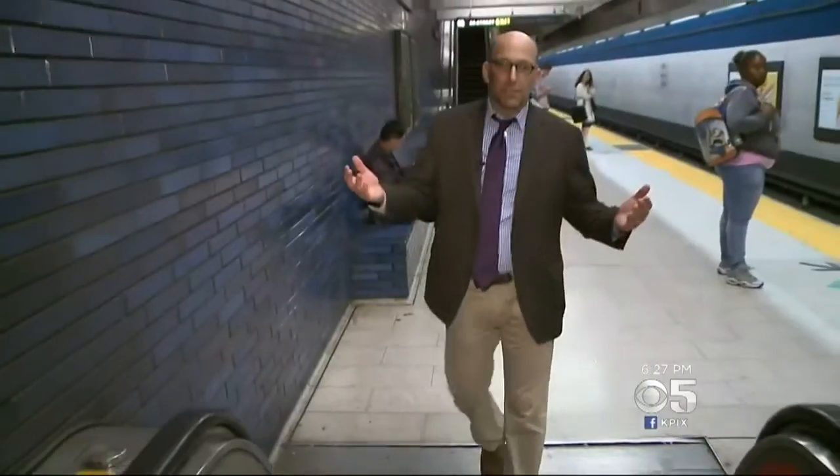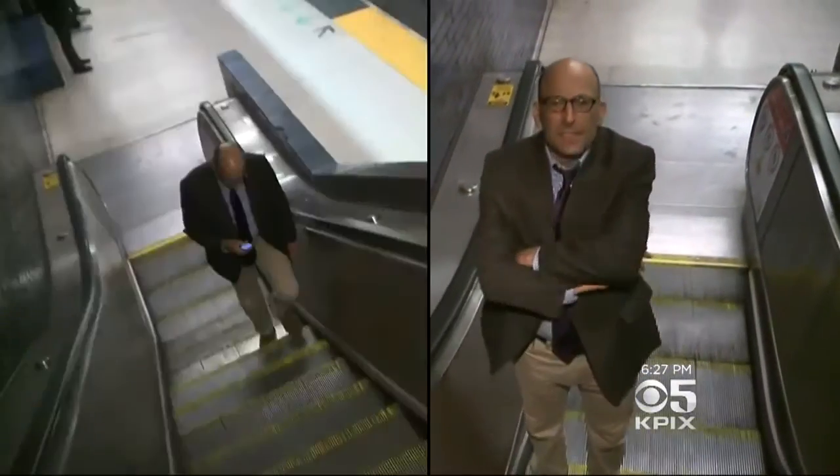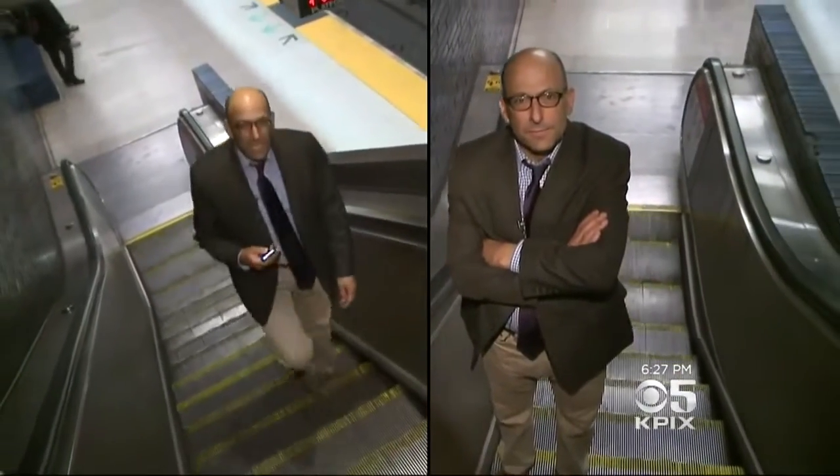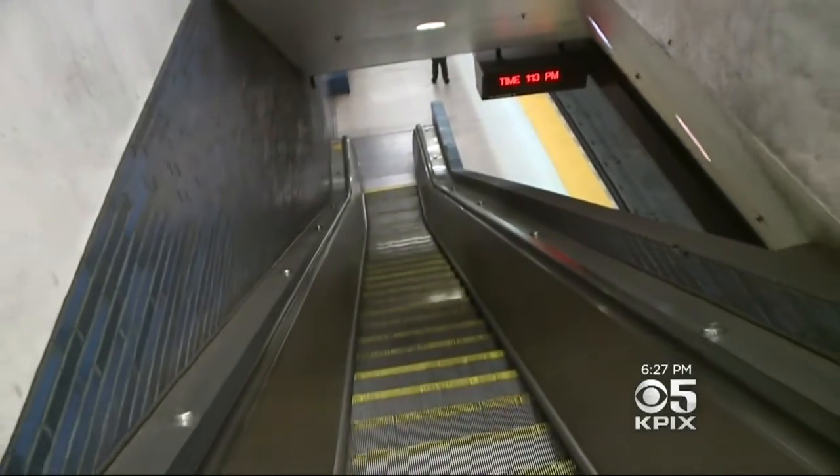And here's the reason why. Standard escalator etiquette is that when you get on, you stand on the right and you walk on the left. That's just the way it's been since escalators were invented — and the year was 1889.